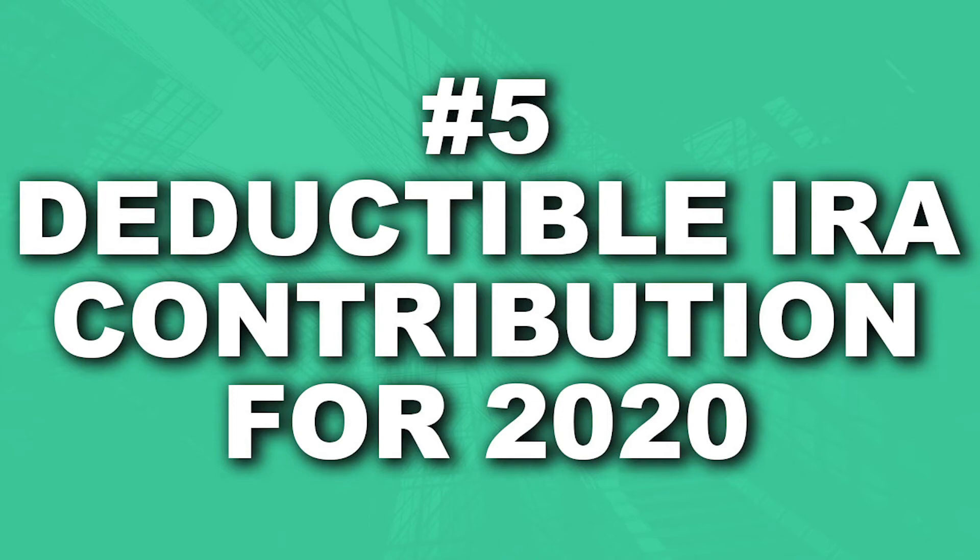Point number five: make a deductible IRA contribution for 2020. This final point could lower your tax bill due this April even though 2020 is over. If you haven't yet made a deductible traditional IRA contribution for your 2020 tax year, you can do so between now and April 15th and claim the write-off on your 2020 return, assuming you qualify. At YCG, we can help you set up a traditional IRA and invest your contribution. You can potentially make a deductible contribution of up to $6,000, or up to $7,000 if you were age 50 or older as of December 31st, 2019. The same goes for your spouse if you're married.